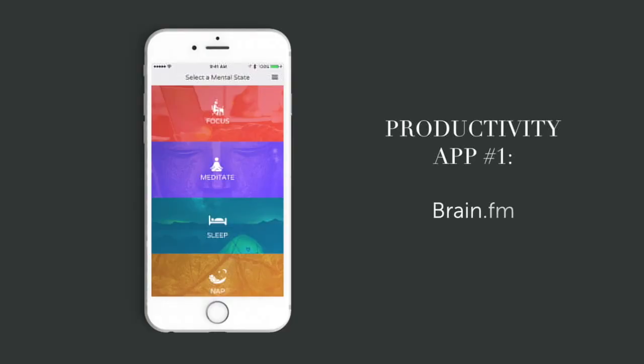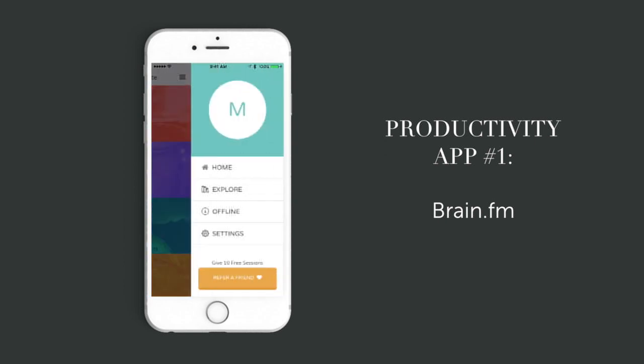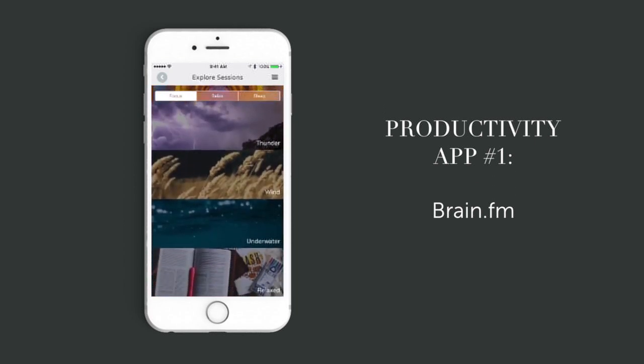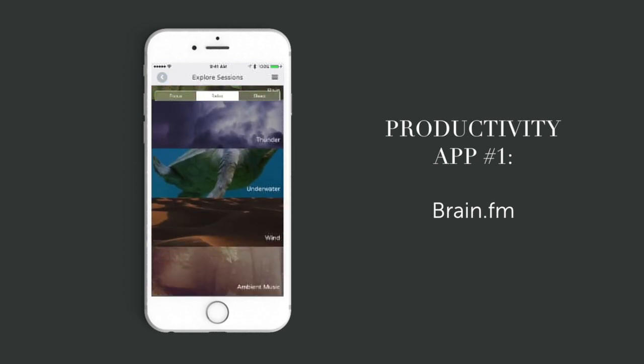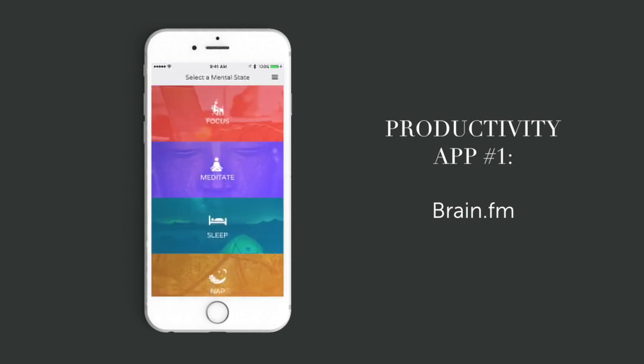Brain.fm allows you to choose between five mental states: focus, meditate, sleep, nap, and relax. You can also select specific types of sessions like beach, chimes, electronic, rain, anything like that. I always click focus and listen to that when I'm working. I also find that by listening to this focus playlist, I get out of my head and stop overanalyzing. I have a bad habit of thinking a little too long about decisions before taking action, and it can really hang me up. But focused listening really allows me to stay focused.